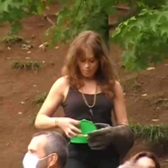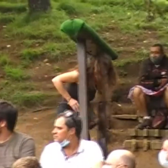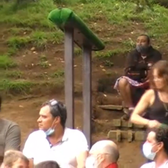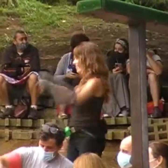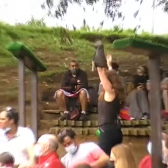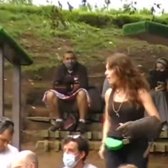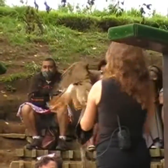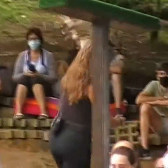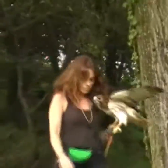A ver, y una pregunta para los más chiquitines: ¿Me sabéis decir por qué se llama ratonero? Muy bien, porque caza ratones, ratas, topillos, que forman el 80% de su alimentación, aunque también los podremos ver cazar algunos reptiles, insectos, e incluso en algunas ocasiones algún pajarillo en pleno vuelo. La despedimos también a ella.